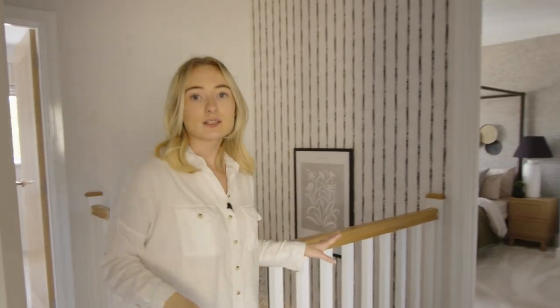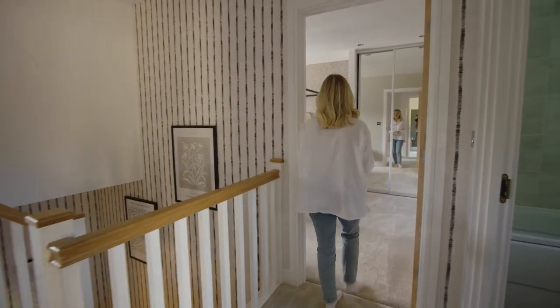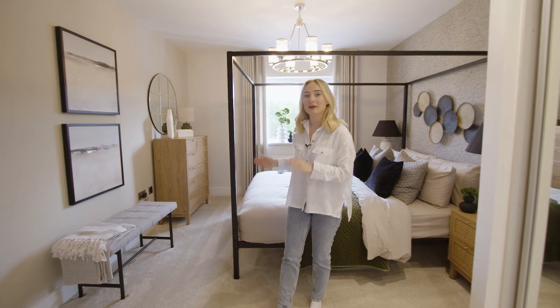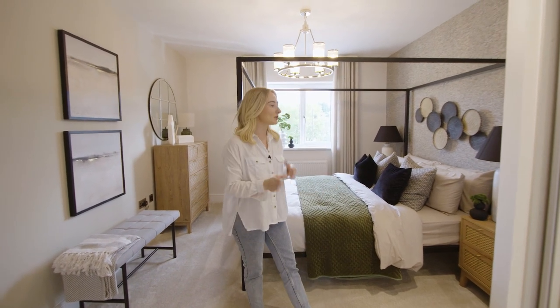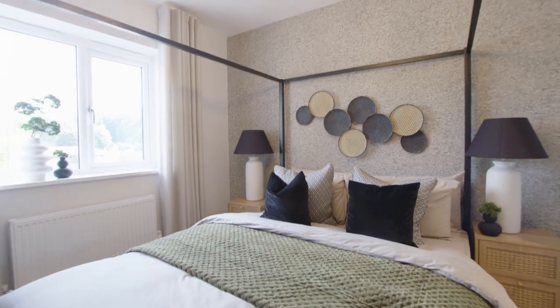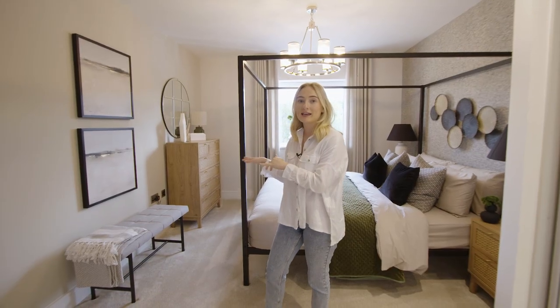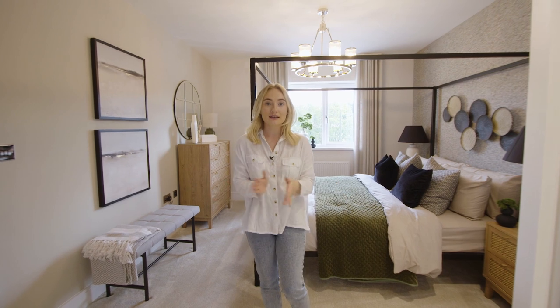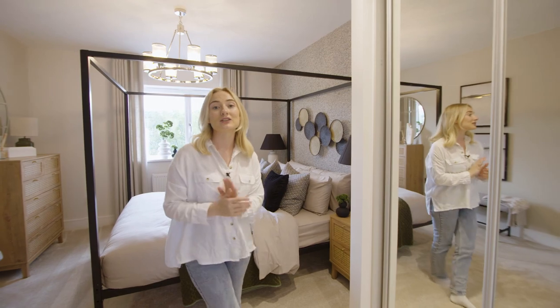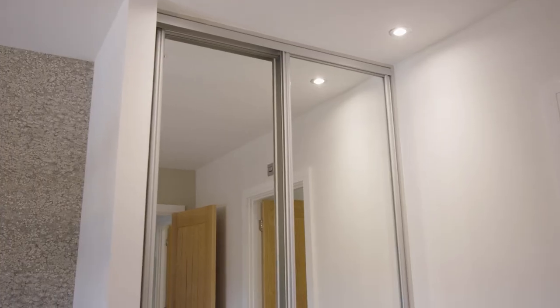The landing is a really good size and allows you to access every single room really easily. Just over here we've got the main bedroom, which is a really great space. There's enough room for different types of furniture — whether you want two bedside tables or a dressing table — and it also has built-in wardrobes so you can keep all your clothes tucked away.